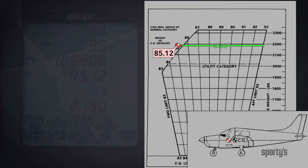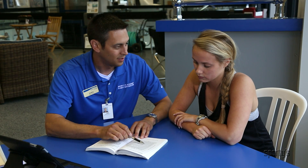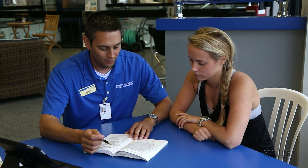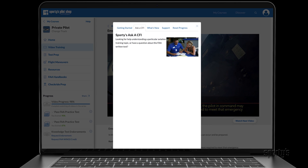If you're stumped by a difficult subject, talk to the experienced flight instructors at Sporty's. Our expert CFI team are training students every day just like you, so they can offer quick, helpful answers. Just click the Ask a CFI button to send a message.